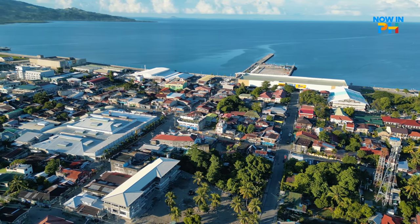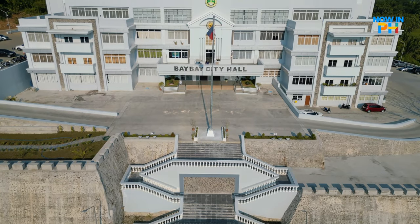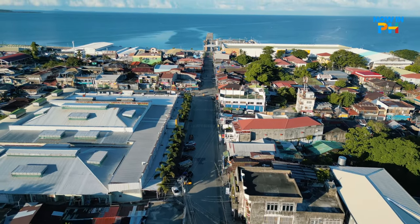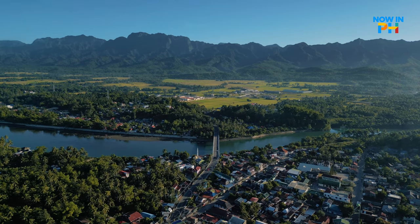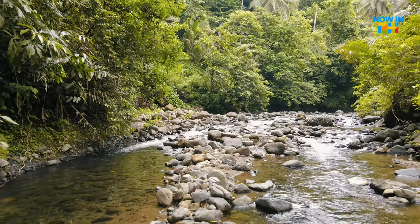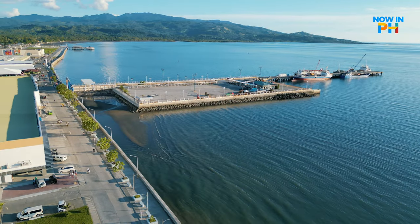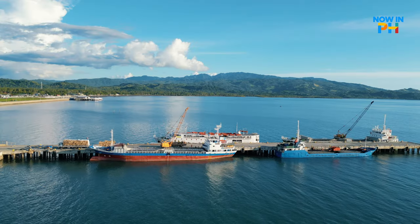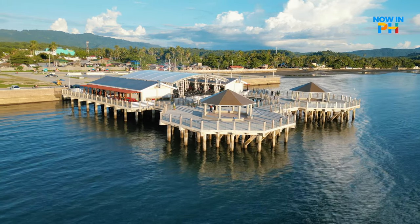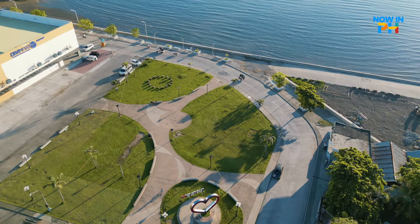Welcome to Baybay. This city is situated in the central west coast of Leyte Island. It is bounded between the Camotes Sea of Cebu and the beautiful Leyte Mountain Range. It has a total land area of 46,050 hectares, making it one of the largest in terms of land area in Eastern Visayas region. It is an important seaport with regular inter-island ferries that ply to and from Cebu. It has 92 barangays and is a predominantly agri-fishery-based economy.